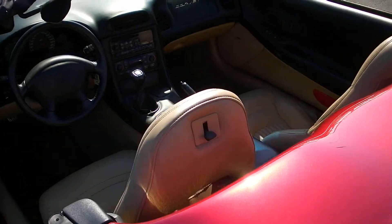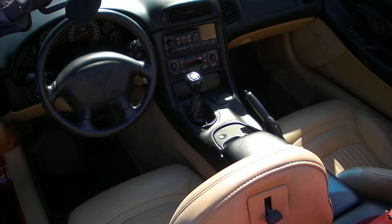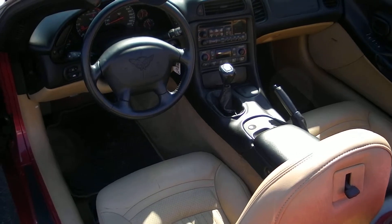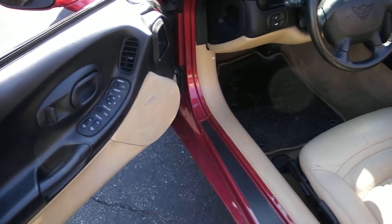Got your natural leather interior in it. Got the Bose upgraded sound system in it — it's got dual zone air and heat. It's got power seats, power mirrors, locks, and windows. All that power.